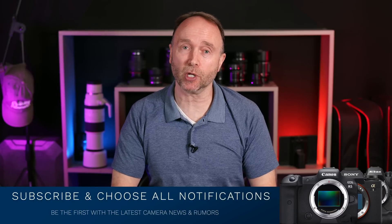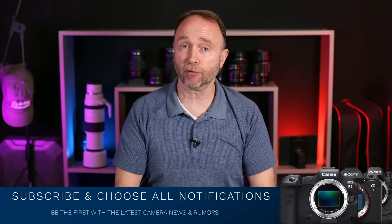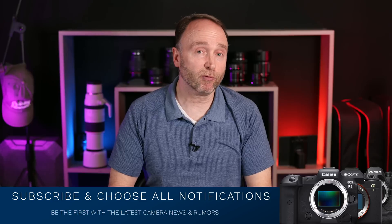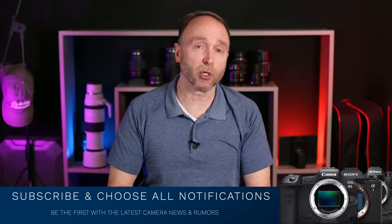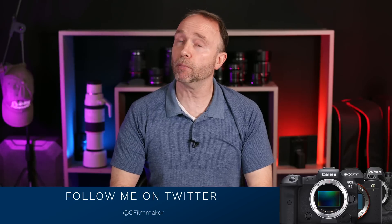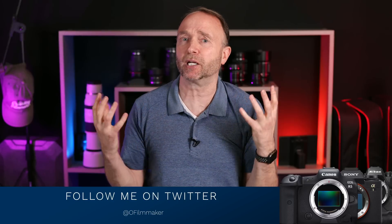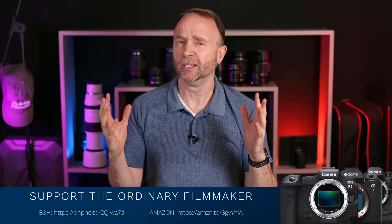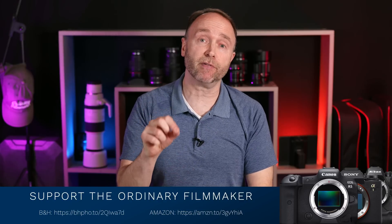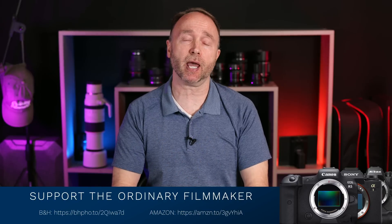If you want to stay up to date on all the latest camera news and rumors, do yourself a favor by subscribing and choosing all notifications. That way you'll get notified by YouTube as soon as a new video is published, covering major camera news and rumors from all the major camera brands, not just Canon and Sony. Follow me on Twitter for minor news and rumors that aren't big enough for a separate video. If you're interested in purchasing any camera gear, consider using my affiliate links for B&H or Amazon below.